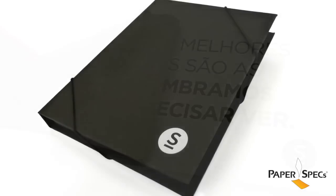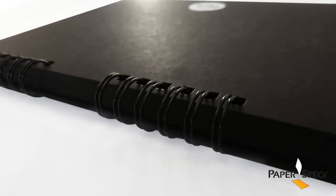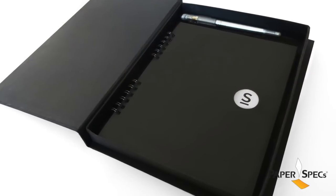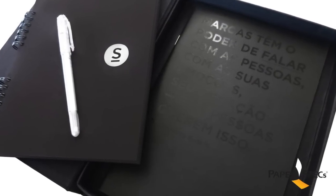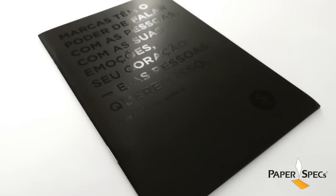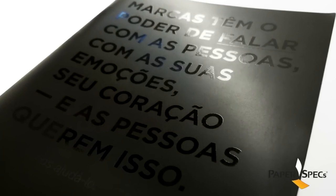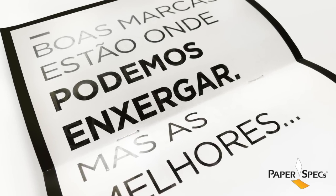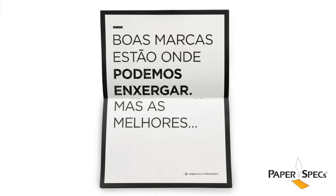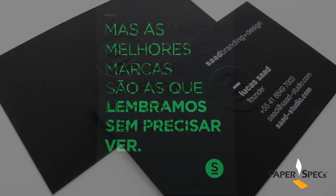My favorite though is the black leave-behind box, a gift for prospective clients. The box houses a black wire-bound notebook accompanied by a silver ink pen. There's also enough room in this cool box to accommodate the studio's capabilities brochure — again, heavy on the black side, this time with a black foil stamp message on the cover, and an unexpected message printed with glow-in-the-dark ink adds that playful touch.